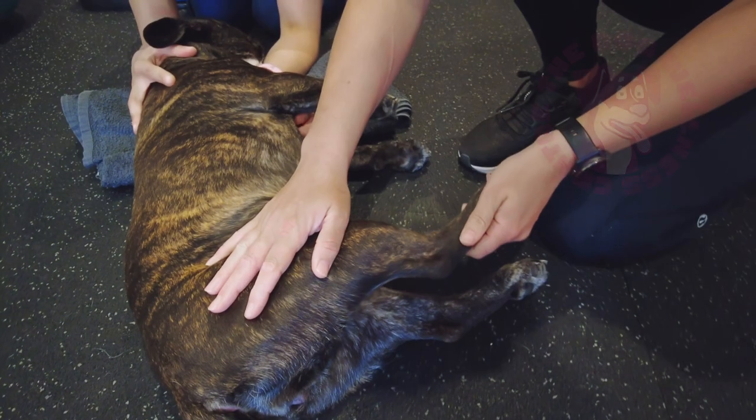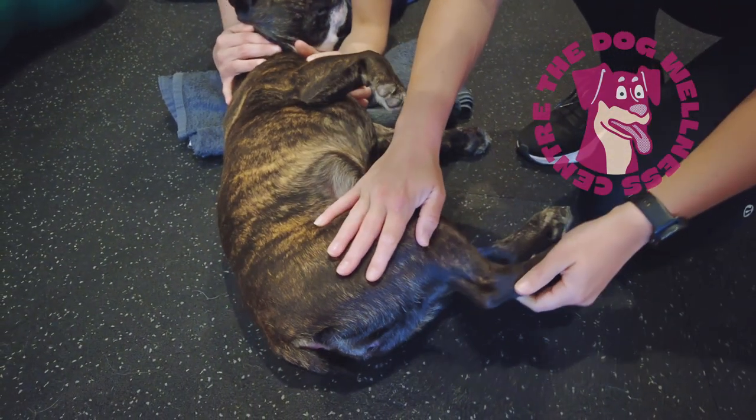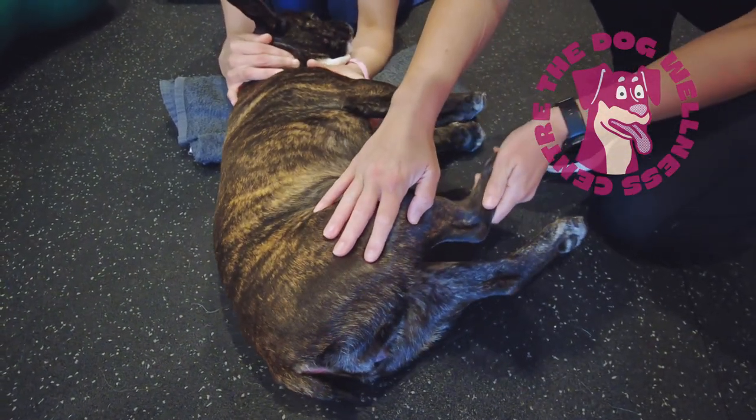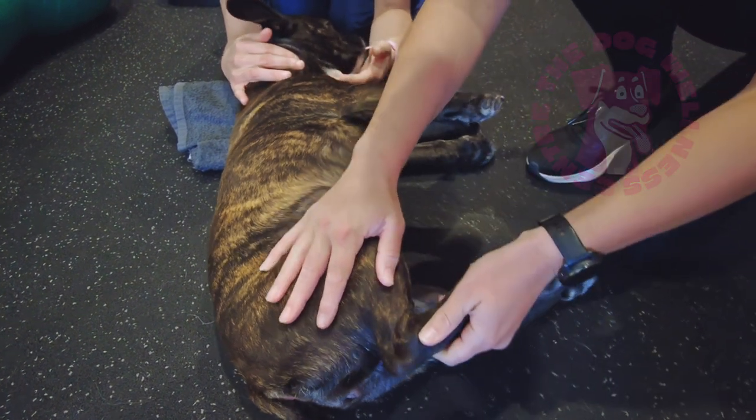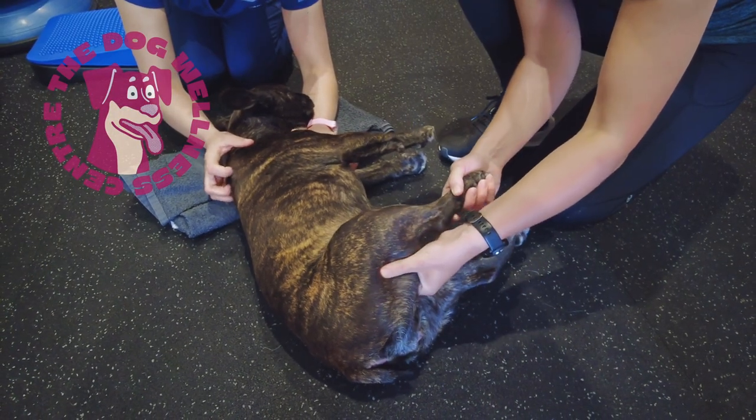Gently bend and straighten the joints of your dog's hind legs. This will minimise stiffness and pain while they are recovering. Also perform regular massage of the thigh muscles as shown in the video.